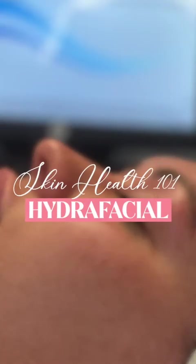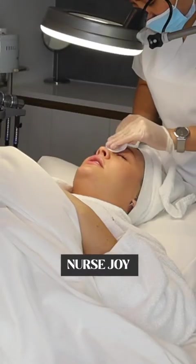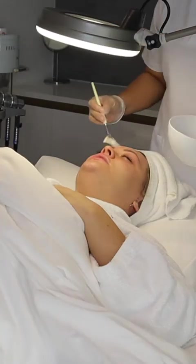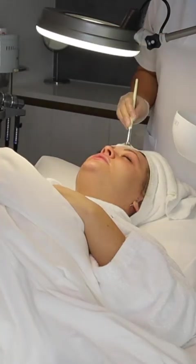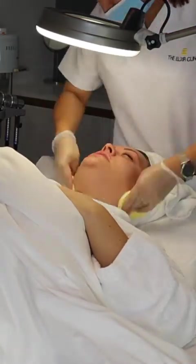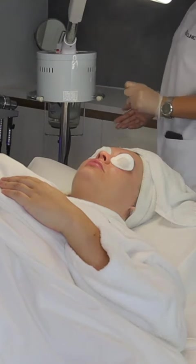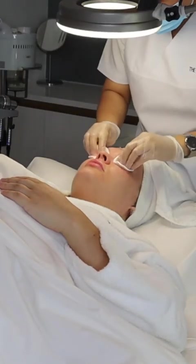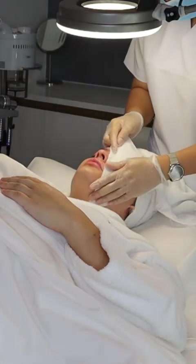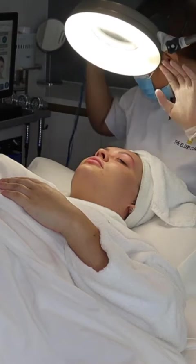My lovely therapist Joy starts by removing my makeup and double cleanses — once with a normal cleanser and then with an enzyme cleanser, which will remove any dirt or makeup. Joy then steams my face, which is going to open up my pores ready for all the goodness of the HydraFacial tonics.